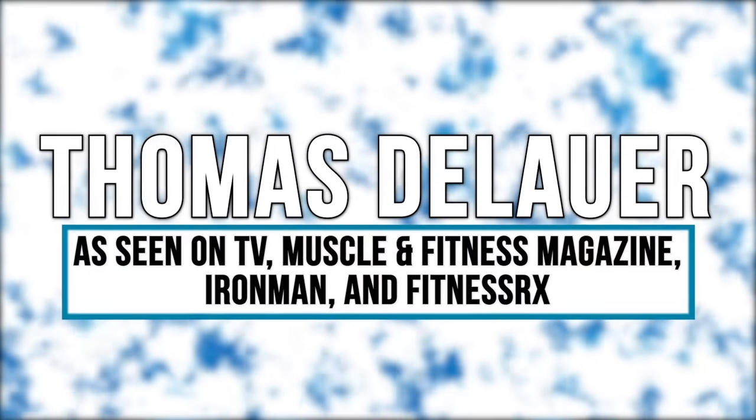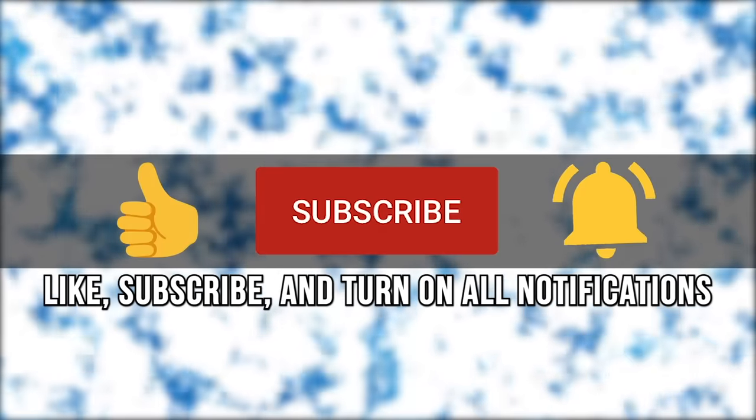If you look at the amount of conjugated linoleic acid in cottage cheese, you're probably going to say that this video is completely null and void because there's actually not that much CLA in most cottage cheese. Cottage cheese is one of those foods that's a superfood on one hand, but can also be super detrimental on the other. So you have to use it in the right place, but more importantly, you have to make sure you get the right kind.